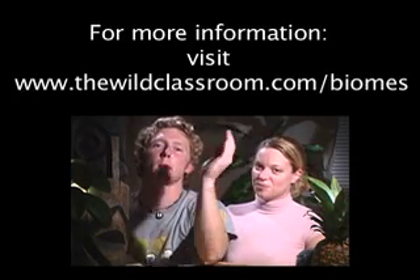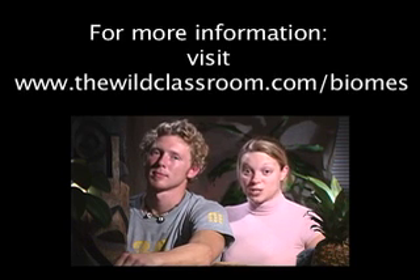For more information, go to thewildclassroom.com/biomes and go find your species profile — like a zebra. Thank you very much for checking out.